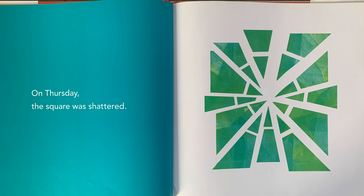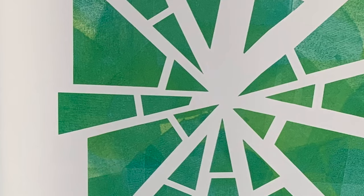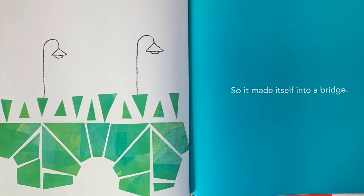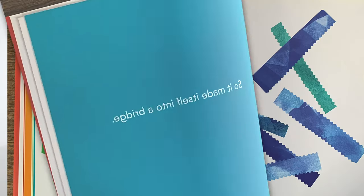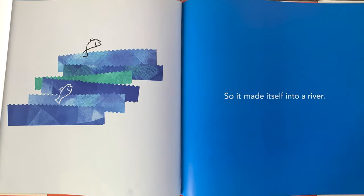On Thursday, the square was shattered. So it made itself into a bridge. With lights on top. On Friday, the square was snipped into ribbons. Looks like they had some special scissors for this one. So it made itself into a river.